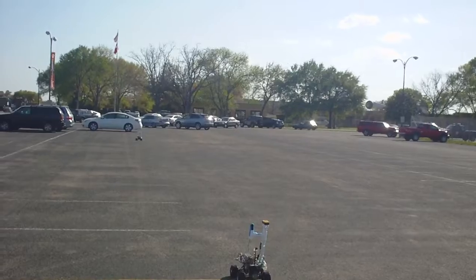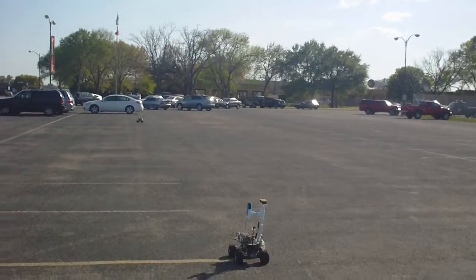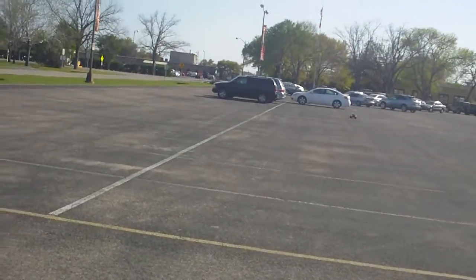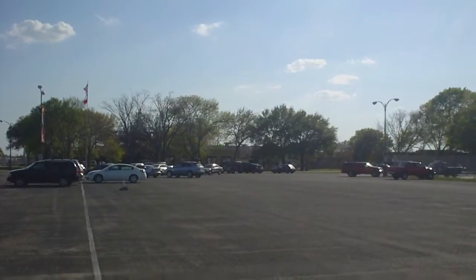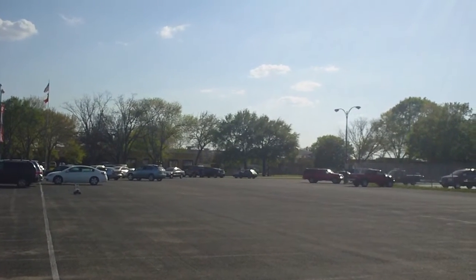Looks like the robot reached its waypoint. Now it's going to pause for 15 seconds before it comes back. Alright, it's turning — now it should be coming back.